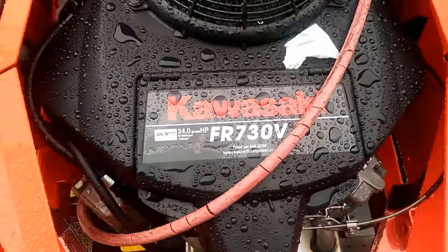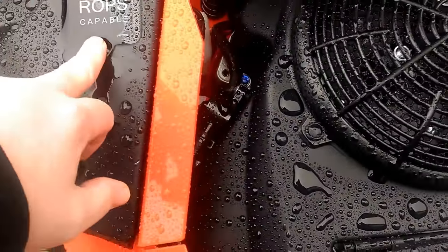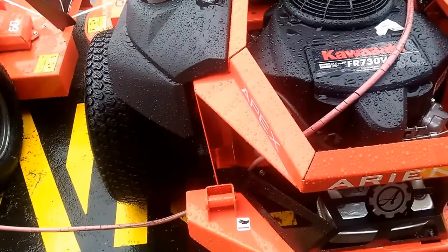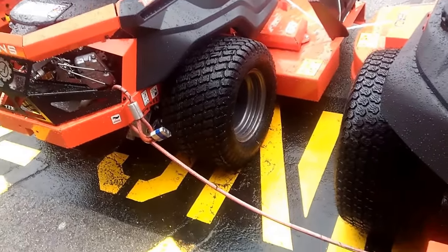Same engine. ROPS capable - ROPS capable. This thing looks like a stripped-down commercial mower, and this looks like what you would call a prosumer.